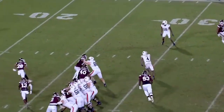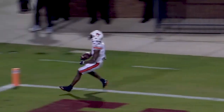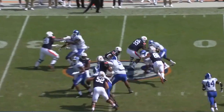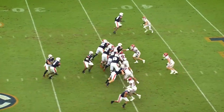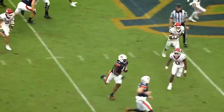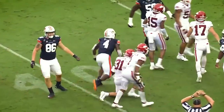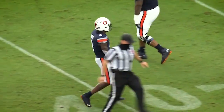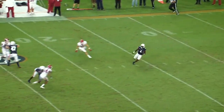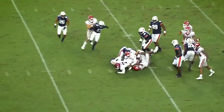Tank Bigsby in the backfield, and he bounces to the outside, gets it to the 20, to the 15, to the 10, and he's forced out of bounds at the five by London Craft to pick up a 25. Tank Bigsby with just over two minutes to go in the half, breaks tackles, gets a little bit of a block from Knicks and is inside the 40-yard line. And it's Bigsby making something happen again.